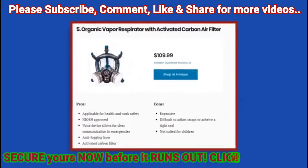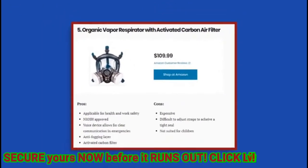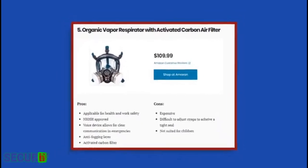5. Organic Vapor Respirator with Activated Carbon Air Filter. Pros: applicable for health and work safety; NIOSH approved; voice device allows for clear communication in emergencies; anti-fogging layer; activated carbon filter. Cons: expensive; difficult to adjust straps to achieve a tight seal; not suited for children.